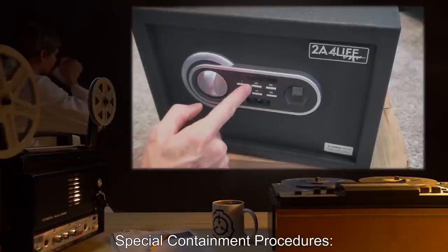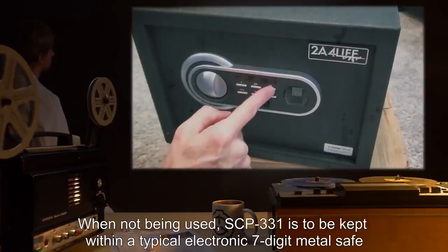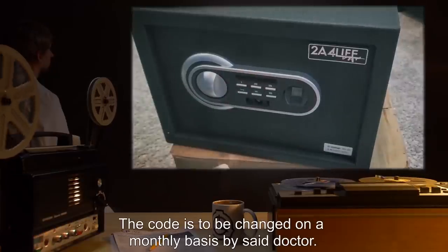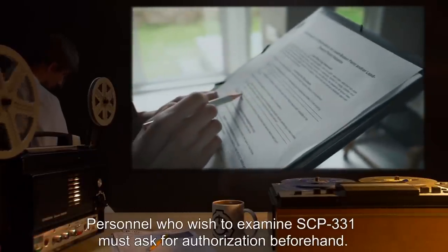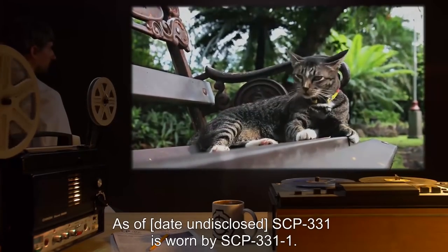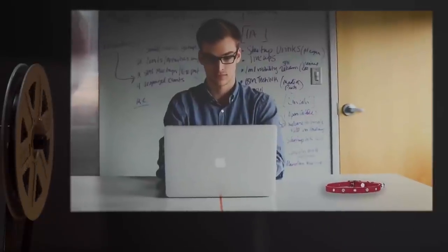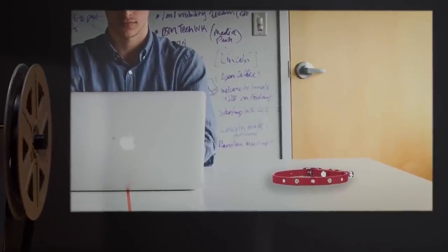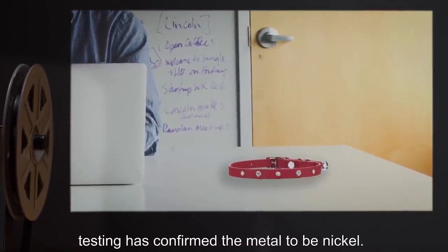Item number SCP-331. Object Class: Safe. Special Containment Procedures: When not being used, SCP-331 is to be kept within a typical electronic 7-digit metal safe in Dr. Ridd's office. The code is to be changed on a monthly basis by said doctor. Personnel who wish to examine SCP-331 must ask for authorization beforehand. As of date undisclosed, SCP-331 is worn by SCP-331-1. Description: SCP-331 is a red plastic cat collar, approximately 23 centimeters in length. Metal studs surround the collar in intervals of 1 centimeter. Testing has confirmed the metal to be nickel.